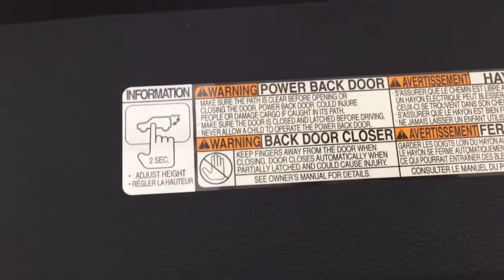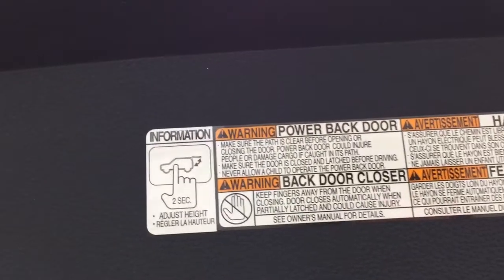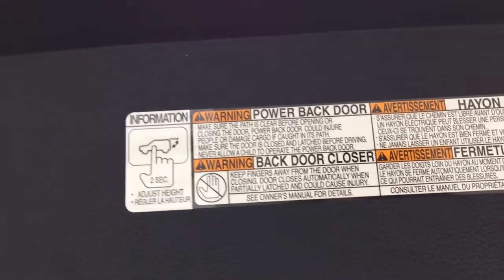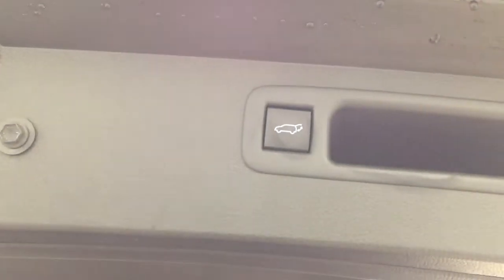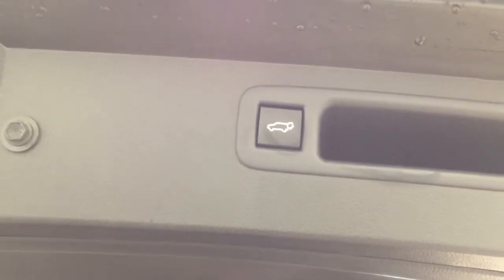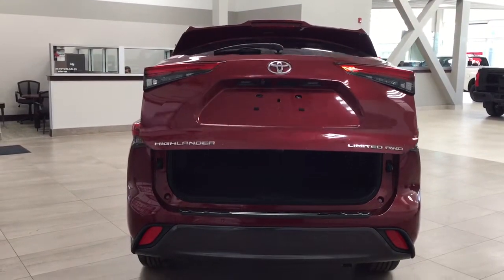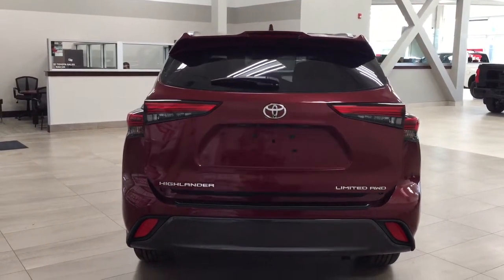The power adjustable tailgate lets you push the button on the back of the tailgate and hold it for approximately two seconds at your desired height — it'll beep a couple of times, and when you close and reopen it, it will open to that height. To reset to maximum height, hold the button for more than four seconds and it'll beep several times. A couple of uses for the power tailgate: if you're shorter or your garage ceiling is low, you can prevent the tailgate from being damaged.